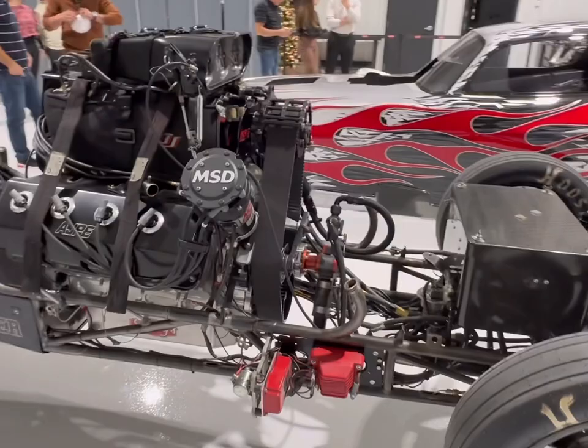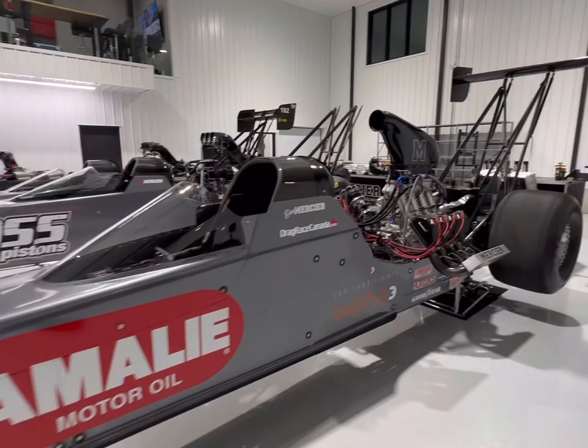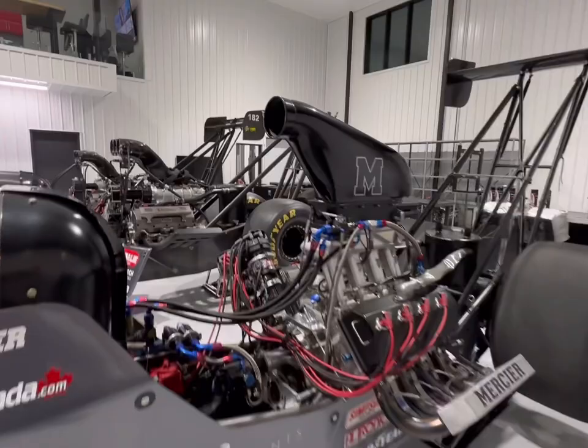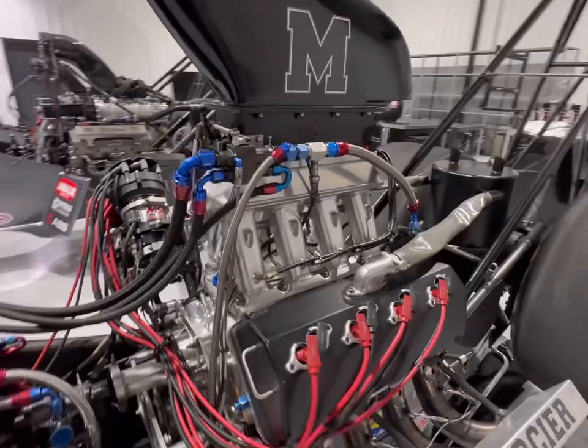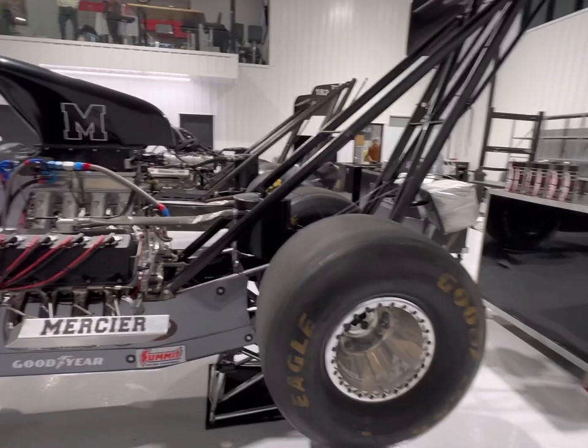Man, this car is absolutely stunning. Now this is Dan's A-fuel dragster — this thing's been over 280 miles an hour. It compares real closely to the top fuel car, but it is nitro injected only; it does not have a supercharger. Dan's not just a driver — he's built a lot of the components for this car, including the injector, and matter of fact this carbon fiber rear wing. That's right, he built this wing himself.